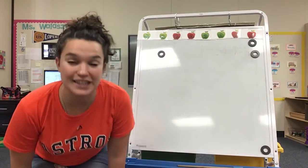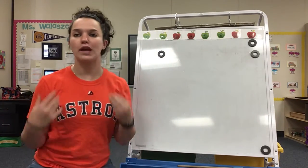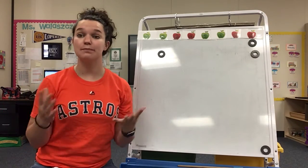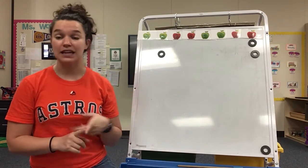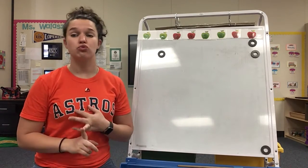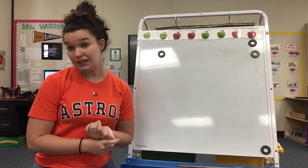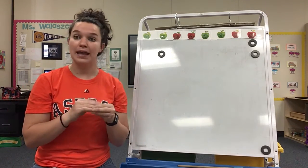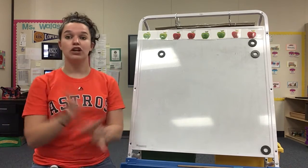All right, boys and girls, this week we're going to continue talking more about creative construction. That means things that we can make to display, like paintings or dances. We can show everyone our dances, our drawings, Play-Doh sculptures, clay sculptures — anything like that where you have to use your brain and make or create or move yourself.